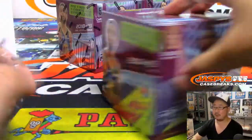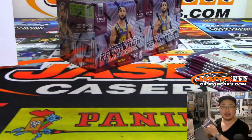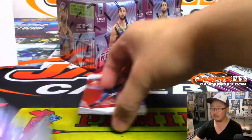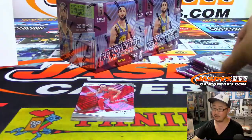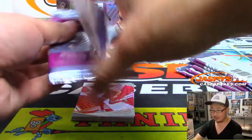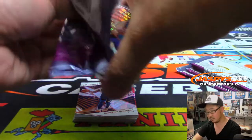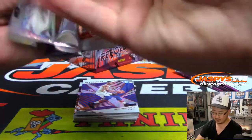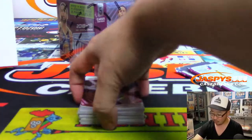Halfway through this inner case break. We have three autographs and we're four boxes in. So three out of four had autographs. I don't think there'll be any more after this. There might be one more. They're not too common.